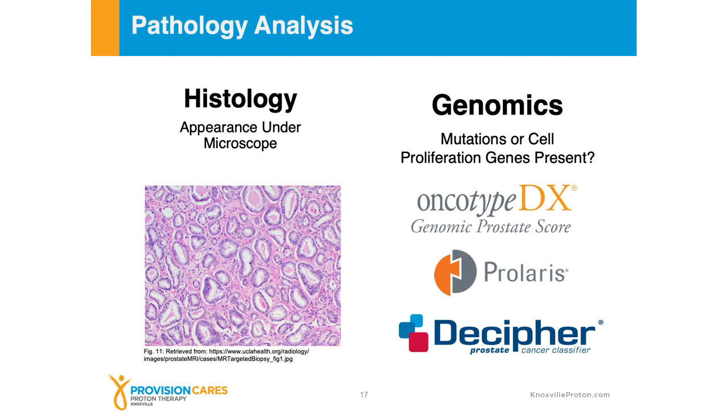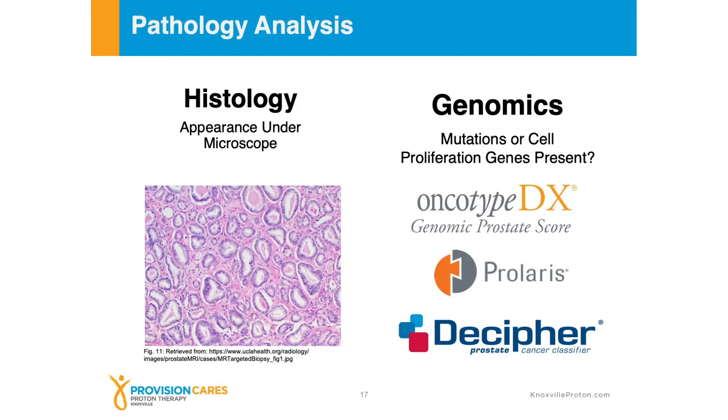Pathologic analysis will involve two different ways of thinking about this. One is the histology — what the cancer looks like under the microscope. And then also the genomics — not a person's genetic background, but specifically what genes or gene sequences that a cancer may or may not possess. Are there any amplification or cell proliferation genes that are amplified, things that are associated with growth or invasion? Are they present in higher concentrations than a typical prostate cell? That's what the genomics can test, and there are several companies that test for this.